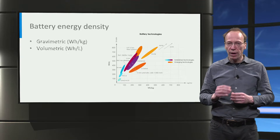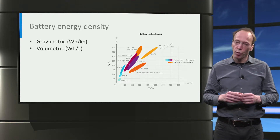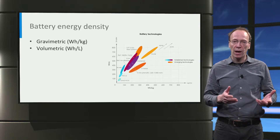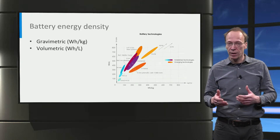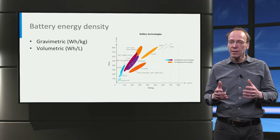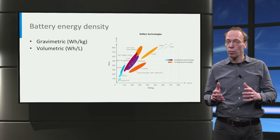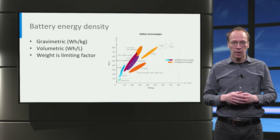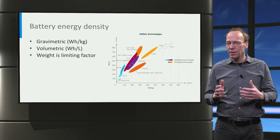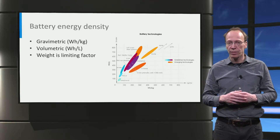We should distinguish gravimetric energy density from volumetric energy density. Suppose a 70 kWh battery is demanded in an EV. This results roughly in a battery of 300 kg taking a volume of approximately 100 liters. This is quite a limited volume, hence the weight is typically the limiting factor for EV technology.